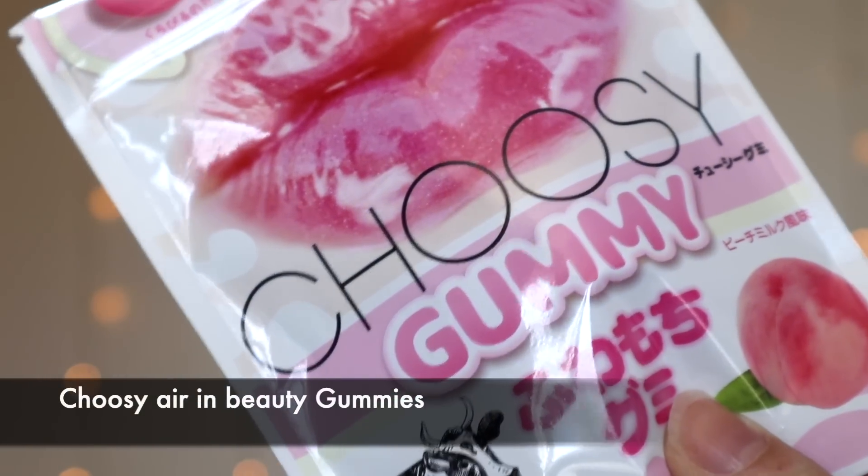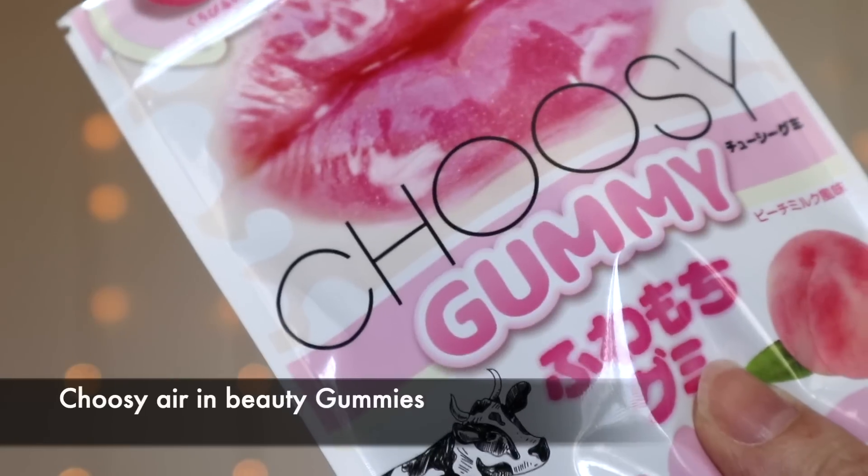Next we have some gummies — the Choosy Gummies. These beauty gummies contain collagen, calcium, hyaluronic acid and dietary fiber that work together to beautify your lips. They're meant to be paired with a lip care routine for beautiful, plump lips. I'm a bit confused — are you meant to eat them or put them on your lips? They have a kind of pineapple squash smell, and I mean they taste okay.